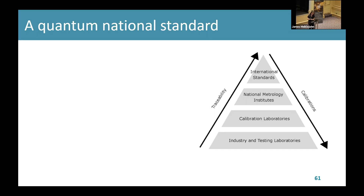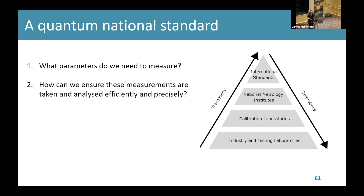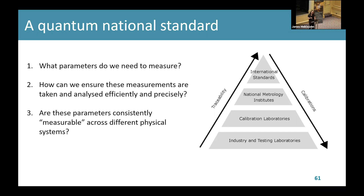Some of the considerations we need to make: firstly, what specific parameters of a system do we need to measure to extract meaningful information about system performance? Secondly, when making these measurements, how can we ensure they're taken and analyzed as efficiently and precisely as possible — how close are they to the true value and is any calibration needed? And then finally, are these specific parameters consistently measurable across different physical systems? It's this third point that is really the focus of what I'm trying to do with quantum light sources.